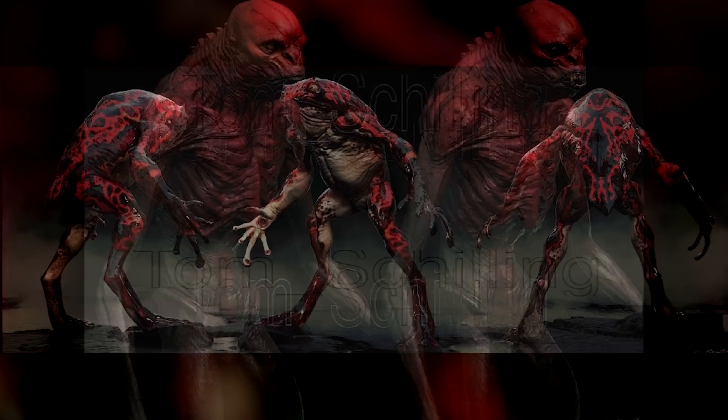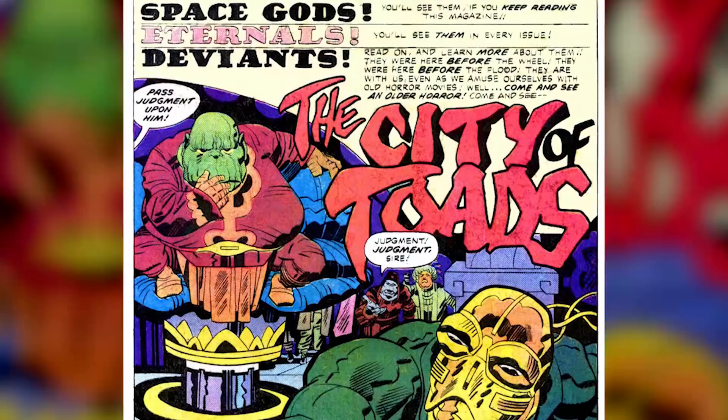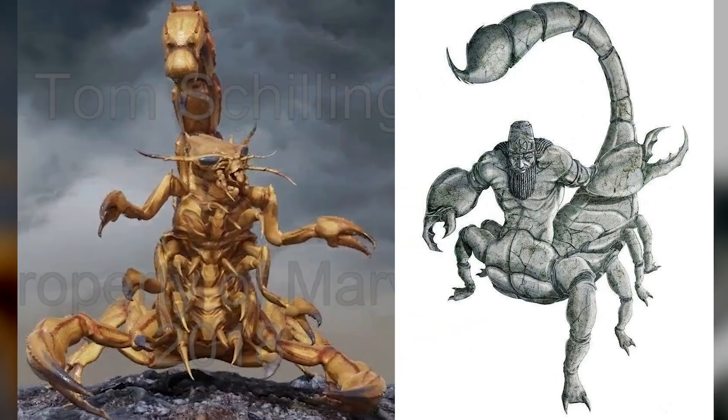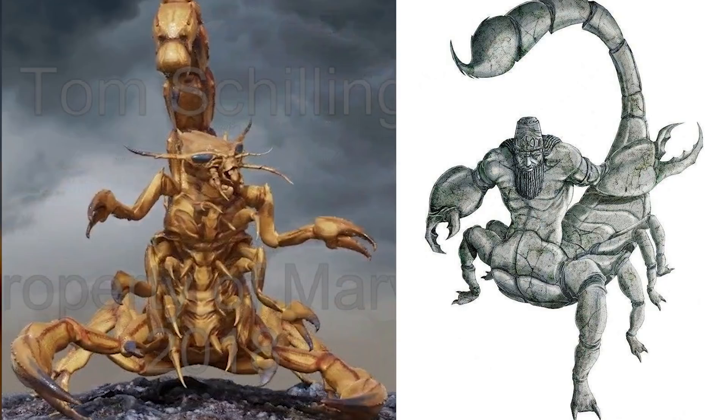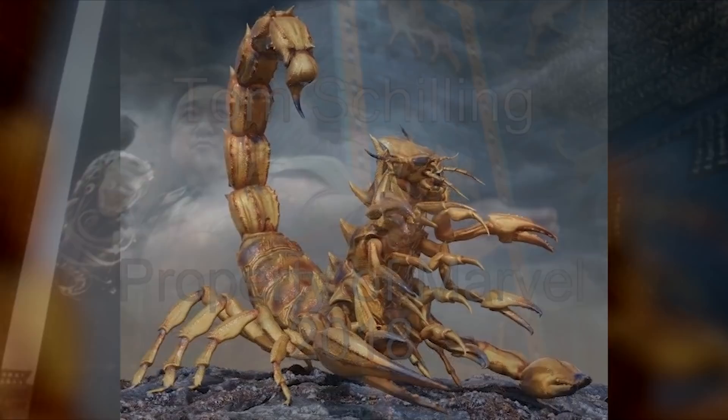Leaked concept art shows frog-like creatures and scorpion-style monsters that weren't in the final movie. The frog-like Deviant might have been based on the Marvel character Brother Toad, who in the comics was a ruler of the ancient Deviant Empire and also commanded the Deviant Warlord Crow. The name on the concept art for the Scorpion Deviant indicates the creature was based on a mythological Mesopotamian half-human, half-scorpion creature — which would have been an especially interesting Deviant for the Babylonian attack, given how these scorpion creatures appear in the Epic of Gilgamesh.